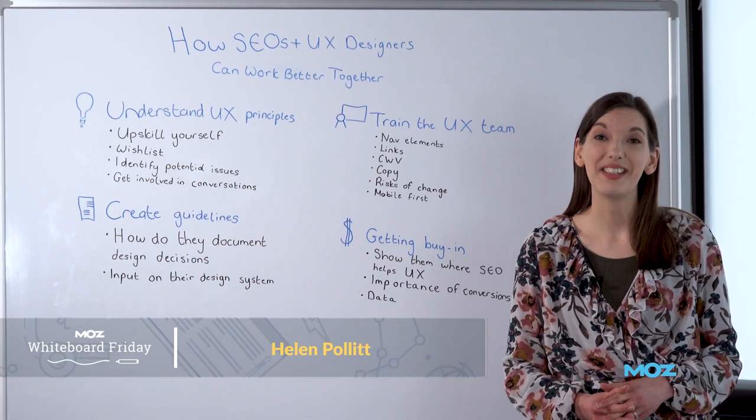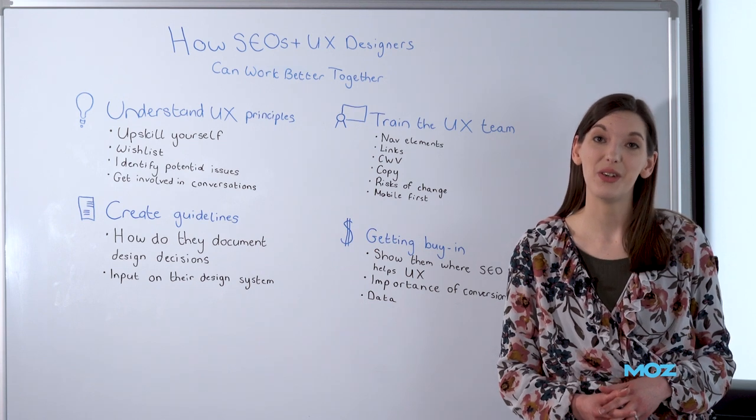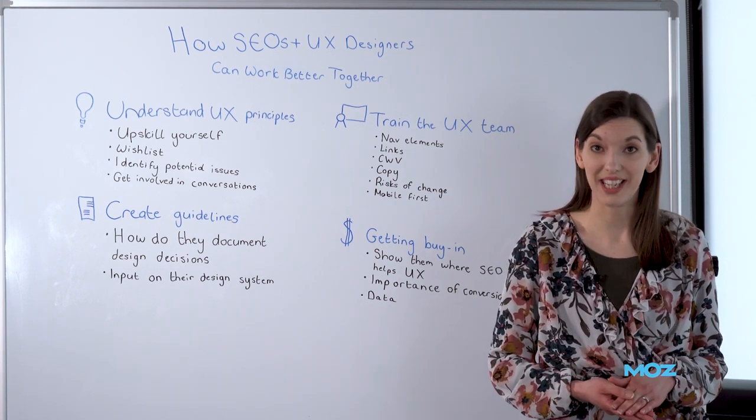Hi, I'm Helen, Head of SEO at Car and Classic, and today we are looking at how SEOs and UX designers can work better together.